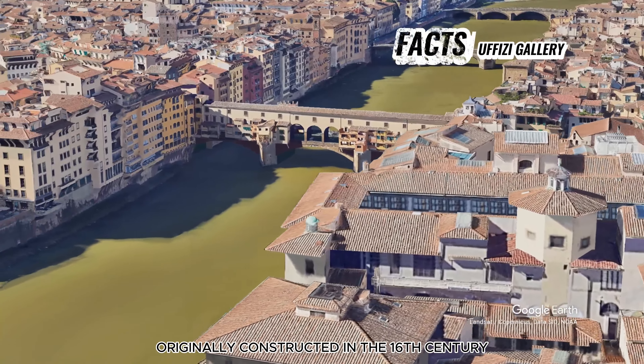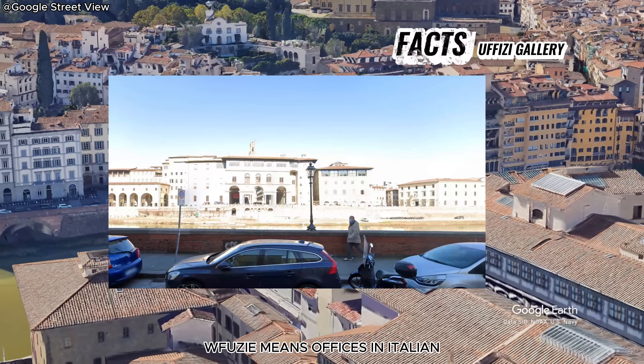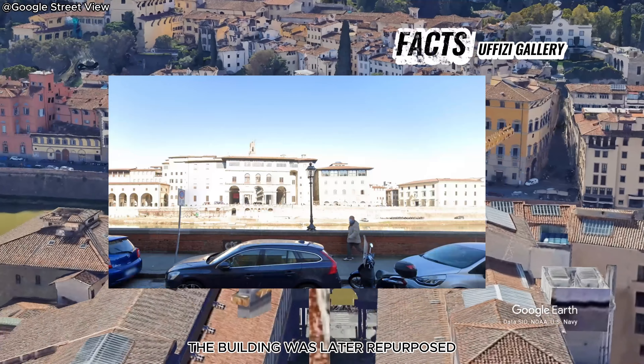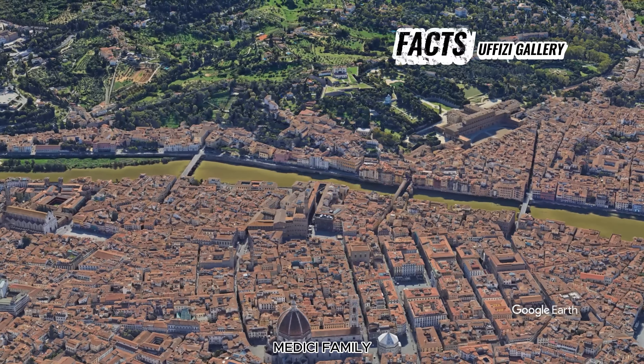Originally constructed in the 16th century to house government offices — Uffizi means 'offices' in Italian — the building was later repurposed to showcase the extensive art collection of the ruling Medici family.